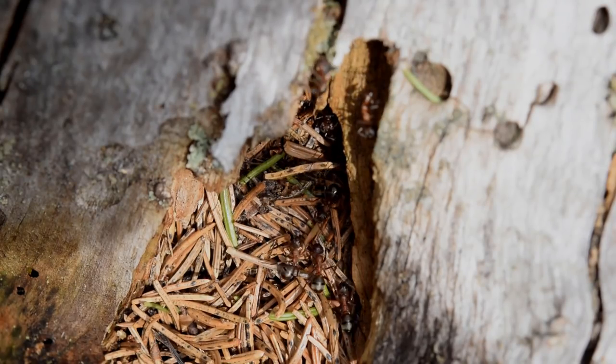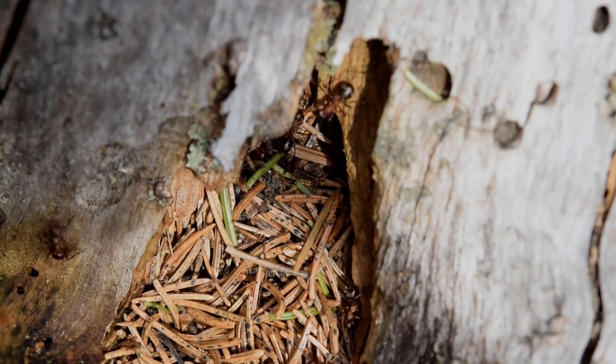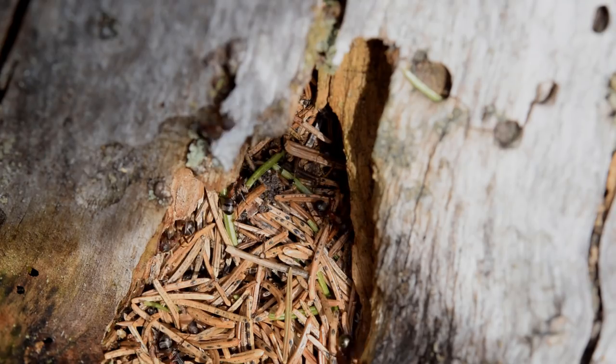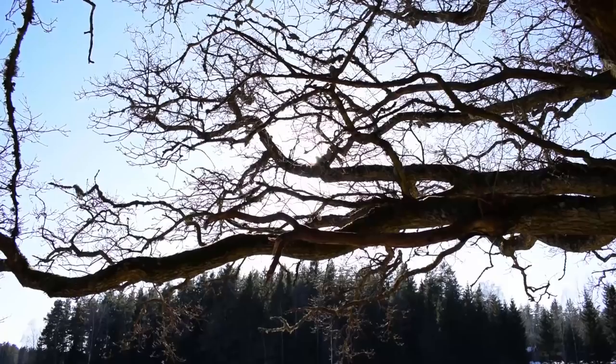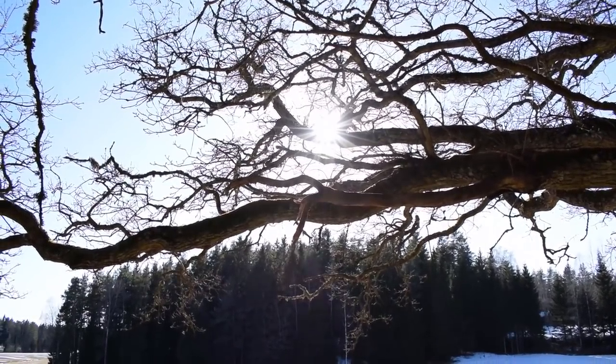A wood ant mound is always facing in the general south direction, and is often situated in wood clearings. This is because of one reason only — the sun. The mound has many more functions than just shelter.